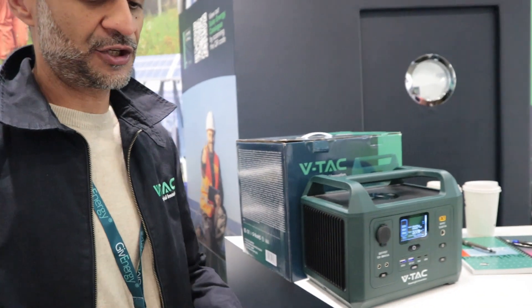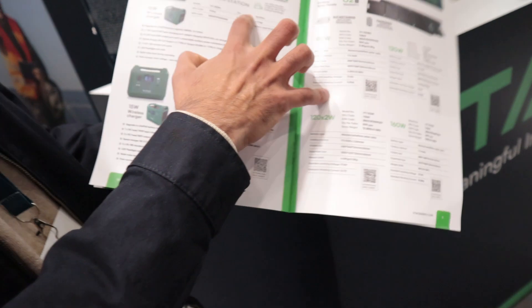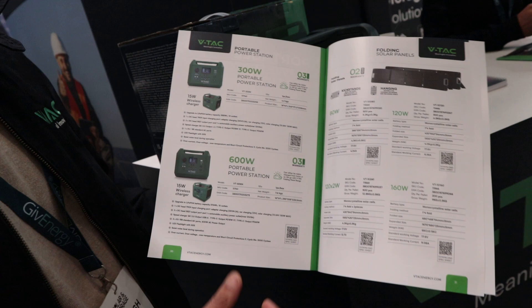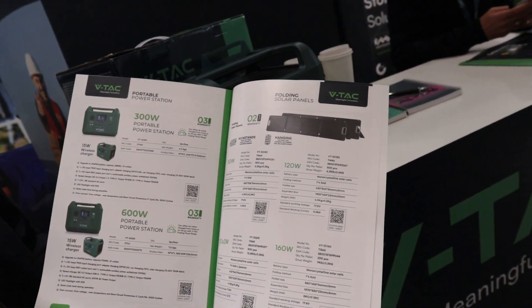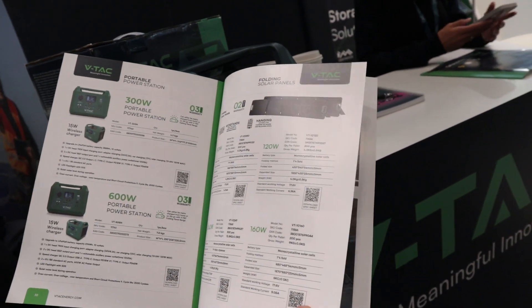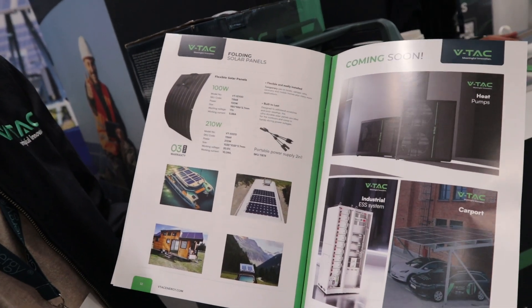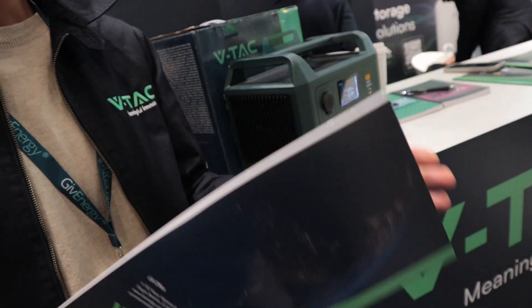When I was speaking to you earlier, you said you're planning to make a 1000 and 2000. So now we've got a 300 and a 600, and we're going to be adding a 1000 and a 2000. And obviously the way you charge this is through the mains, you've got a car charger, and then you can use the solar panels. You've got the folding one, different voltages, and you've got a flexible one as well. And you manufacture both the folding and the flexible? Yes, 100%. We've got them in stock, locally available and through our distributors.